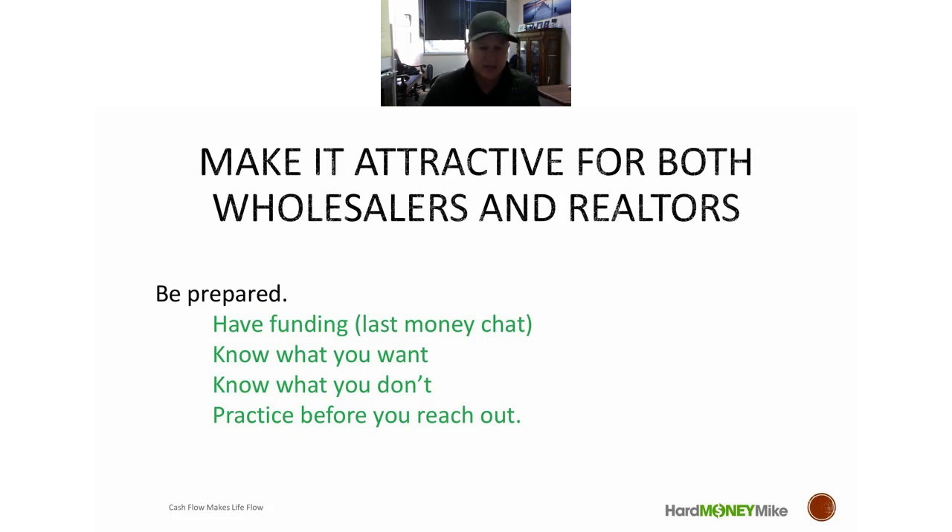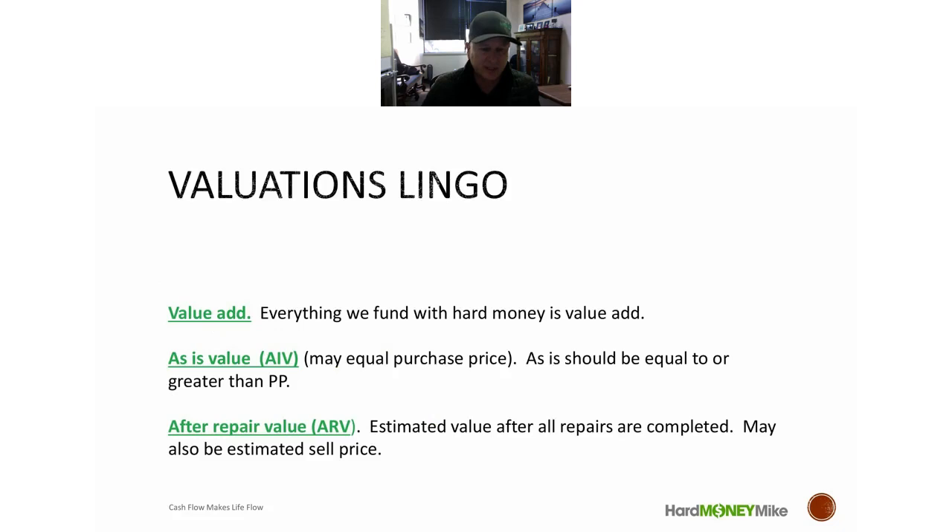Practice before you reach out to wholesalers and realtors. Practice really means looking at deals, understanding them, and understanding the numbers before you get on those calls. We're going to dive into quick valuations now — what do you need to know right away when you look at a property, and how do you do it quickly so you know if it's a deal or whether to bring it to your realtor for a BPO or run it through PropStream?